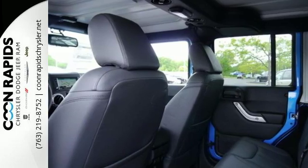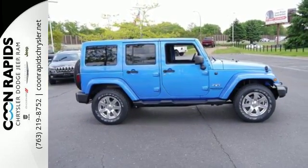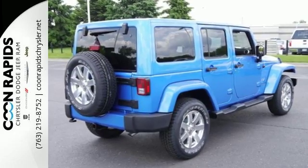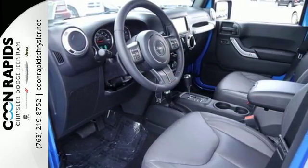an underbody that is protected by skid plates and safety features to protect you, including electronic stability control and advanced multi-stage front airbags. While rugged capability is certainly what this Wrangler is best known for, you'll fawn over the refinement of the comfortable interior too.